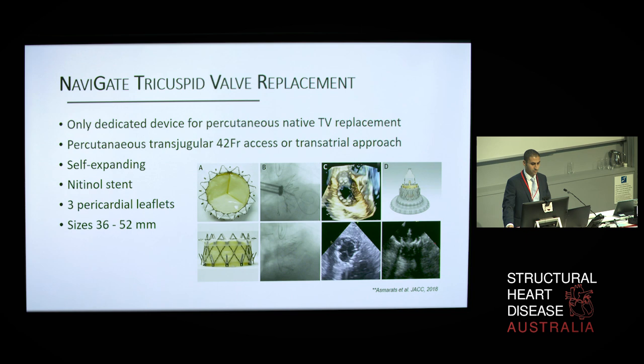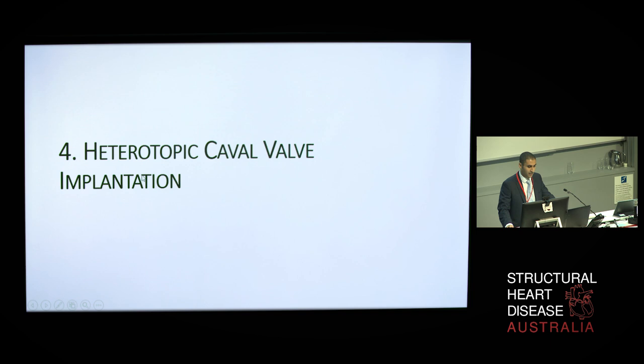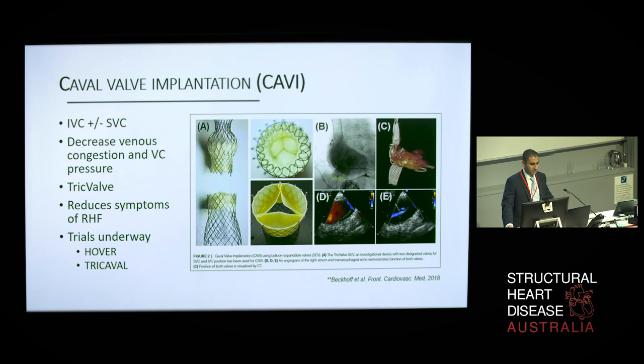Finally, a brief mention of heterotopic caval valve implantations, or CAVIEs. These involve placement of a valve in the inferior vena cava alone, or in combination with a second valve in the superior vena cava, to reduce the amount of regurgitant blood from the degenerative tricuspid valve from returning to the venous system. The TRICVALVE is a self-expanding nitinol stent and the only one large enough for bicaval implants. The balloon-expandable Sapien XT and S3 have also been used off-label, though their smaller size makes them suitable only for IVC implantation. Several reported case series have shown notable symptomatic improvement, and two trials are currently evaluating this treatment with particular emphasis on quality of life.